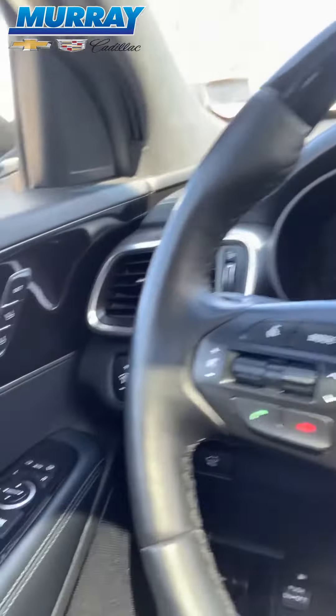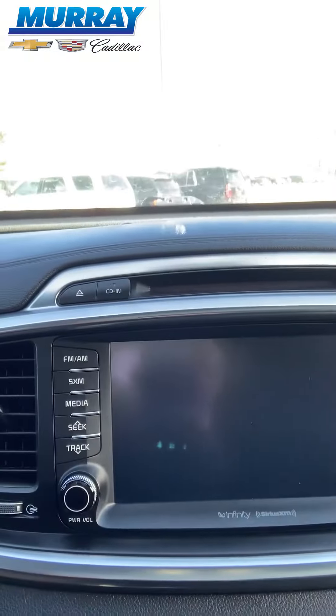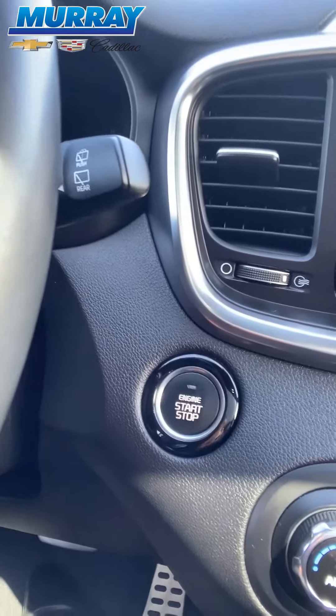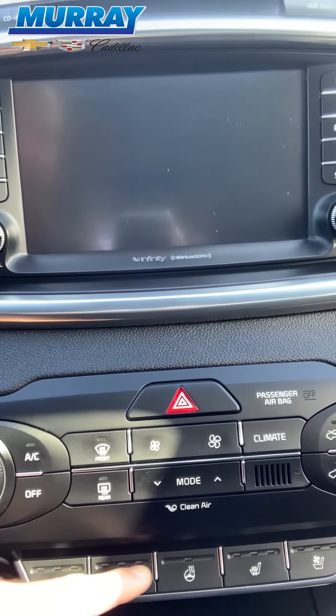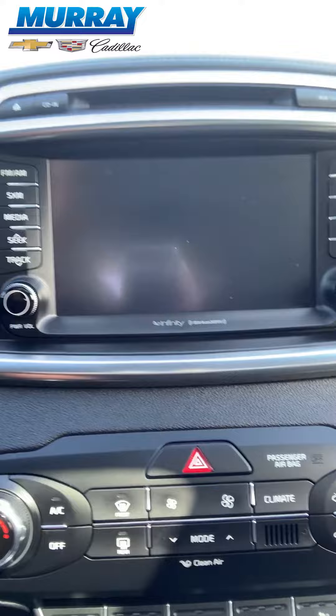Coming into the vehicle, it's got your Bluetooth connectivity for your phone and cruise control as well. It's got a built-in CD player, navigation, and a push button start. It has dual climate control, air-conditioned seats, heated seats, and a heated steering wheel, as well as heated seats for the passenger as well.